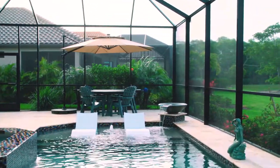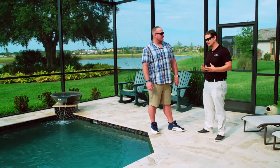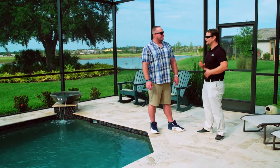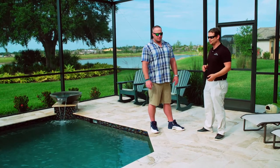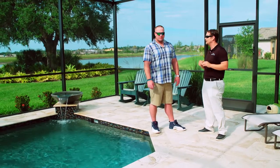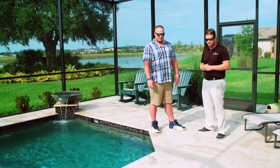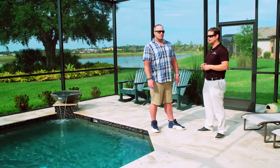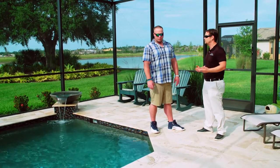Why does travertine outlive us all? Because it usually develops through calcium deposits near hot springs. I call travertine the baby of the world. Marble is 100 million years old, your travertine is 50 million years old, and then you have limestone which is in between — about 75 million years old — so it's softer but doesn't have the pitting of porosity. But you actually want the pitting of porosity with travertine because that's how the heat escapes, and it also helps with slippage around your pool deck. Makes it the ideal pool deck material.